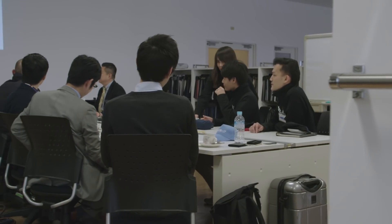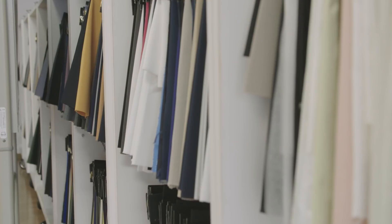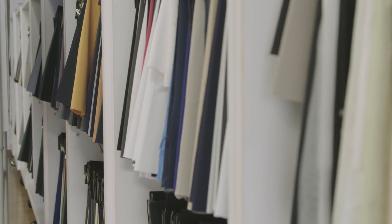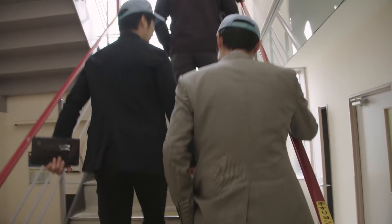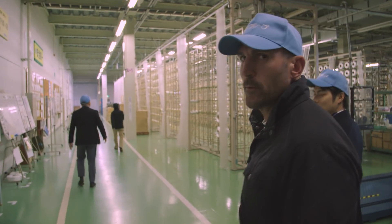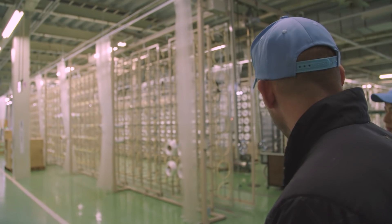Today we're in a facility where they take the raw yarn and weave it into the specialized fabrics used in our garments. We're going to take you through the process and see some really amazing equipment. I'm blown away by the facilities here in Japan — how clean they are. I mean, they're spotless.